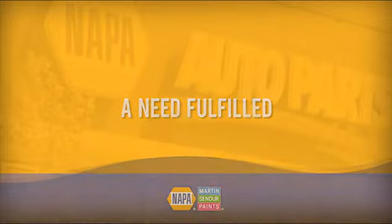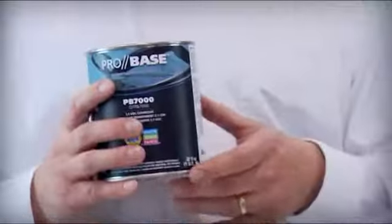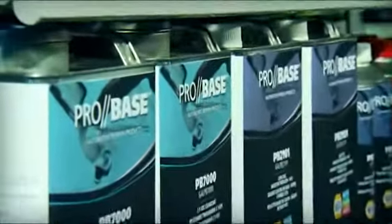There's always been something missing in the middle, and I think with Probace that just came out, we kind of fill a lot of needs with color match, with coverage issues — things that can really benefit some of these two and three man shops. With the addition of the Probace system, Martin Senior has rounded out their product portfolio. We now have a product for that middle-sized customer that needs good color match at a value price.